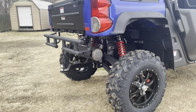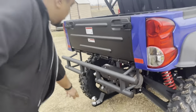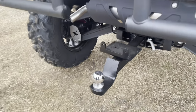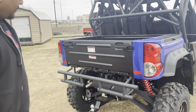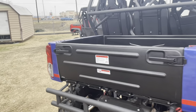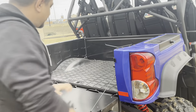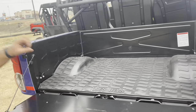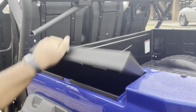You can take this thing rock climbing, to the dunes, anywhere you want — it can handle it. Check out the hitch: you can pull up to about 2,000 pounds with this thing. This bad boy also comes with the rear guard rail right here, so it protects the whole machine.